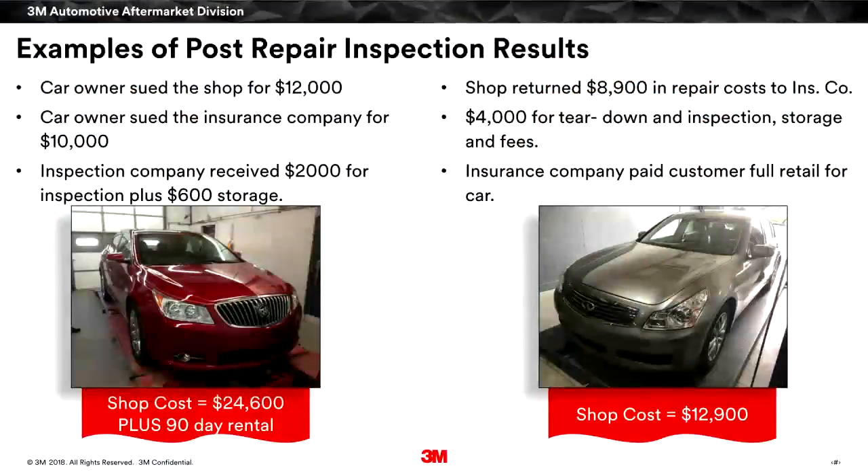You can see it could get very expensive for a shop to have somebody look at that vehicle and be compensated for improper repairs. We wanted to call out some of the red flags we typically see — these are images that have been sent in, showing the most common overlooked areas.